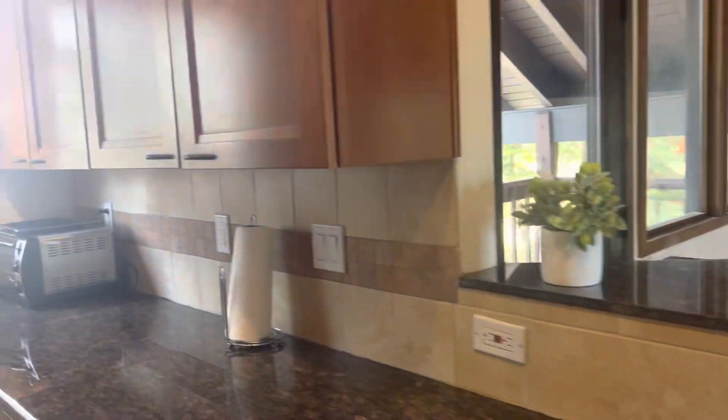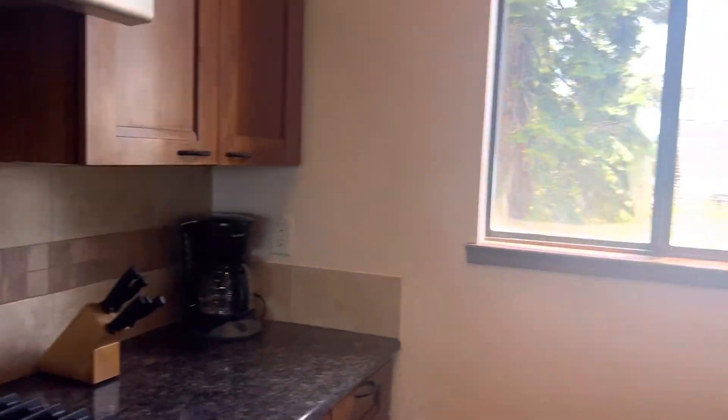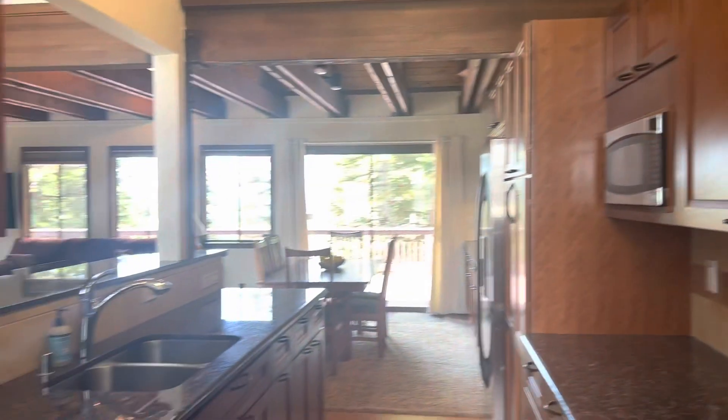That's what they call a galley kitchen. Nice appliances — that's gas. Built-in microwave.